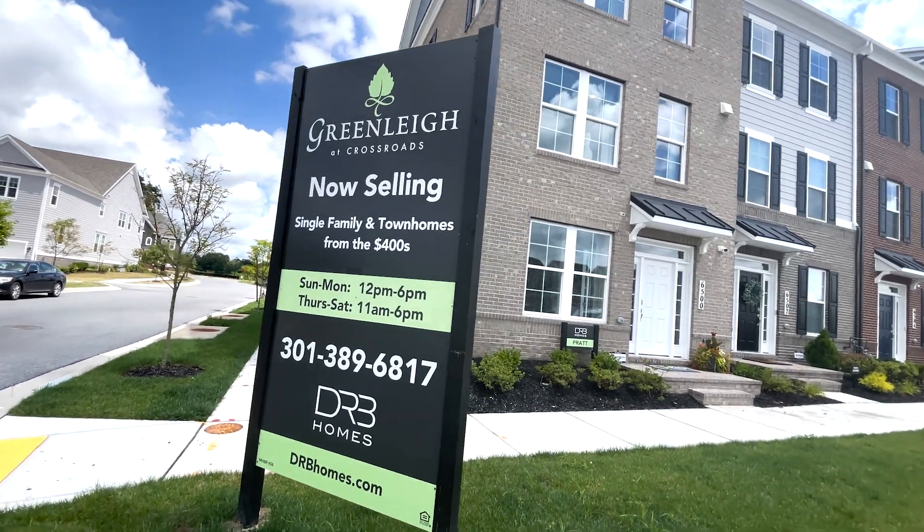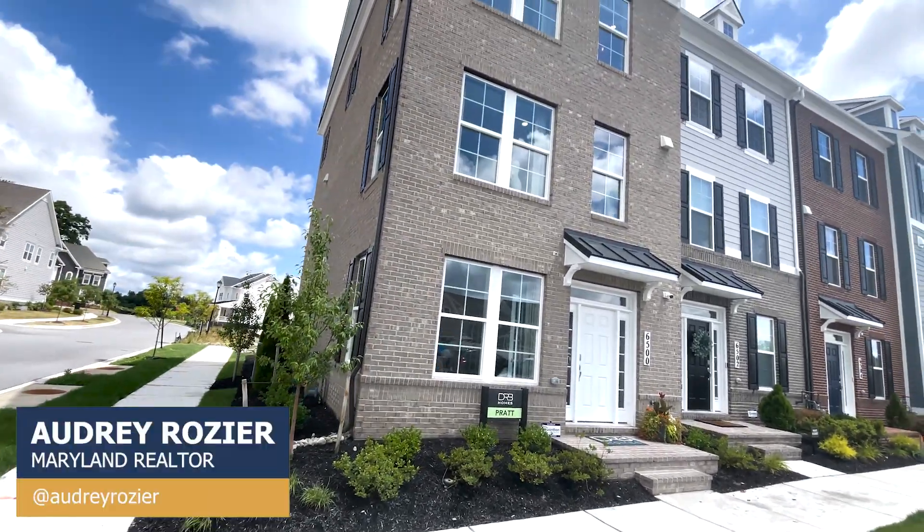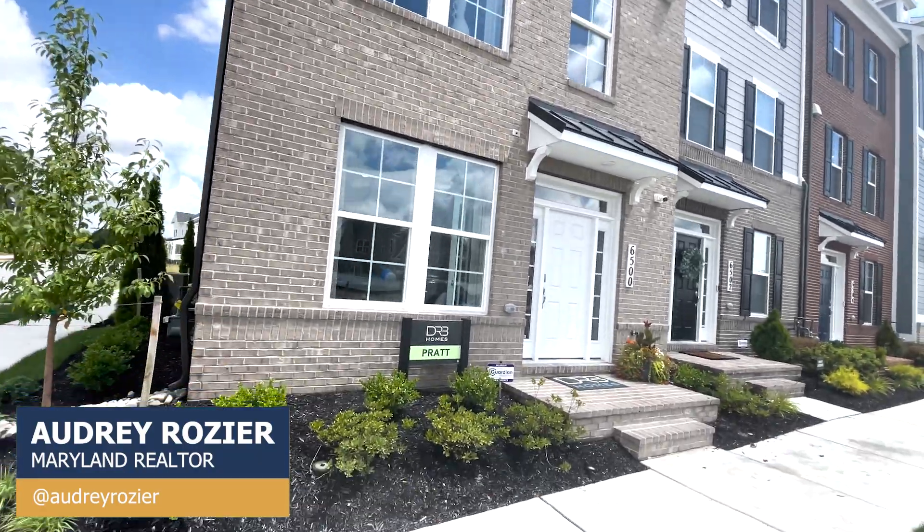Hello everyone, welcome back to my channel. If you're new here, I'm Audrey Rozier, your trusted realtor in Central Maryland in the Baltimore metro areas.